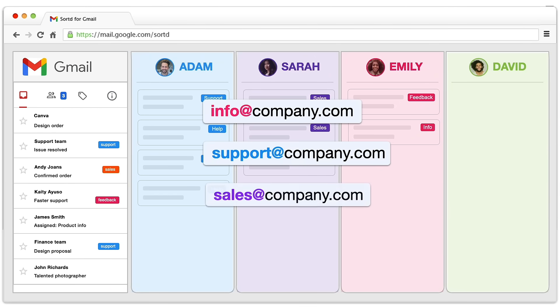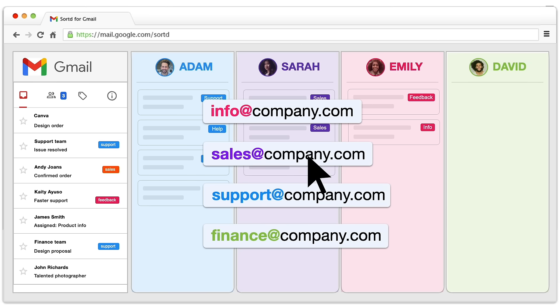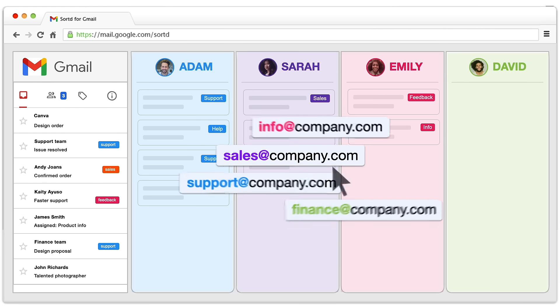Sorted helps keep our team email boxes well sorted. In fact, it's taken the chaos out of all of our email, period.